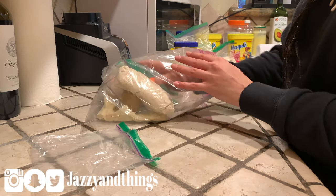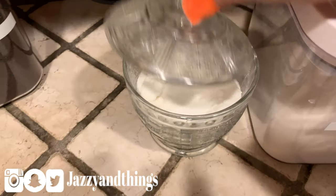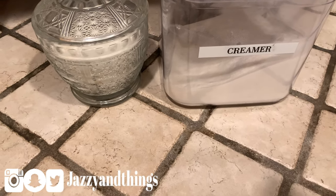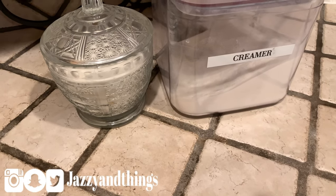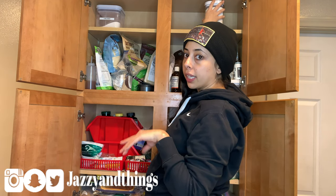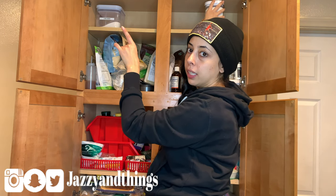Things like powdered creamer and sugar I'm going to keep for our guests, because obviously not everyone that comes to our house does keto — sometimes they want creamer or sugar in their coffee and I want to make sure I have those things. Now I'm going to start putting everything back. Things that we don't use on a regular basis or things that are not keto I'm just going to keep up in the left-hand corner, so it's out of sight, out of mind.